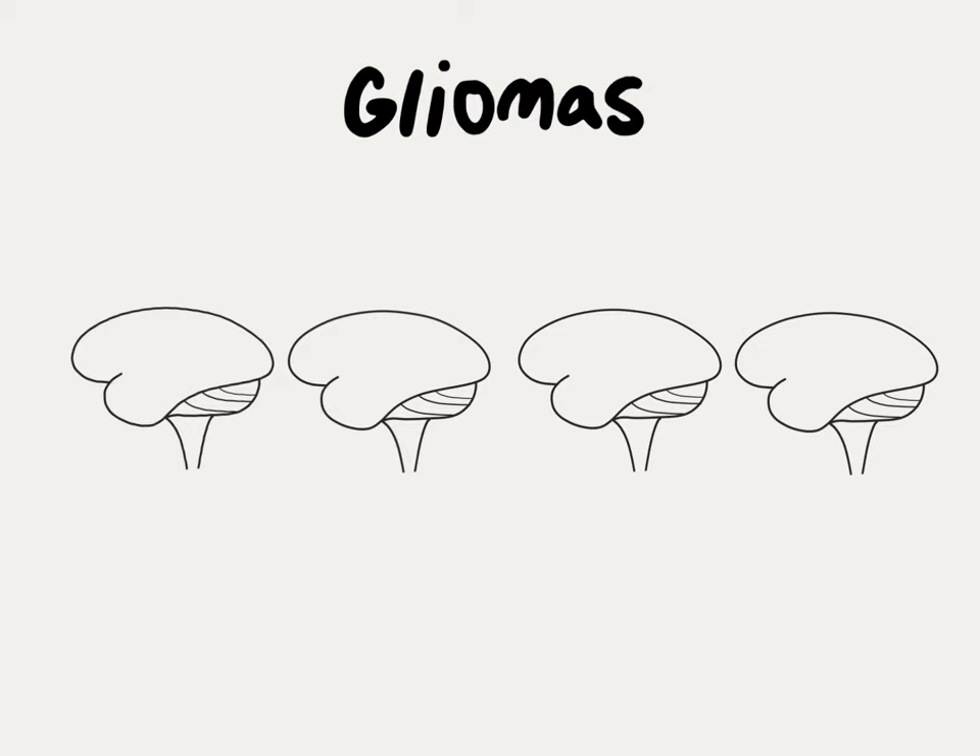Gliomas are the most common cancerous tumor arising from the brain. Unlike other cancers that are characterized by stage, gliomas have a different classification system based on grade, which is a measure of how aggressive the tumor appears under the microscope and its molecular profile.